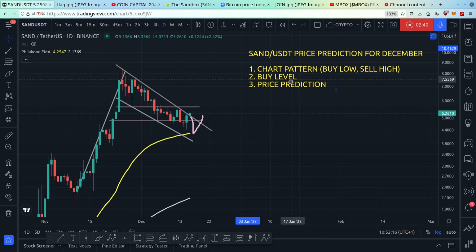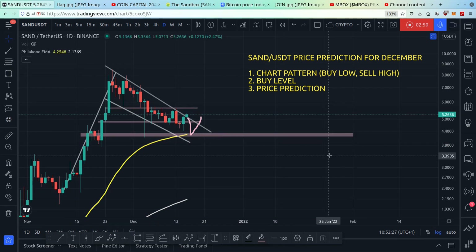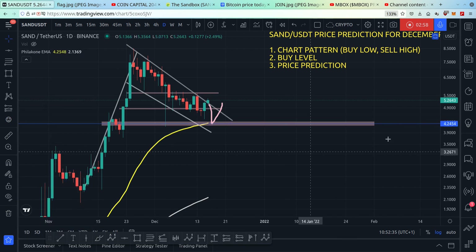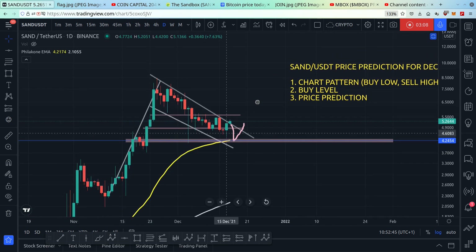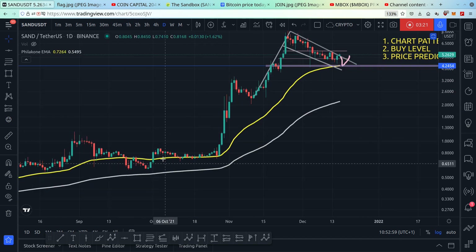Let me give you the buy levels. The buy level would be right here — the price would be $4.24. The reasoning behind this is that the price is touching the 55 EMA, and if it touches this zone the 55 EMA is extremely strong support. See how the price has been hovering above the 55 EMA and using it as support, then bouncing up.